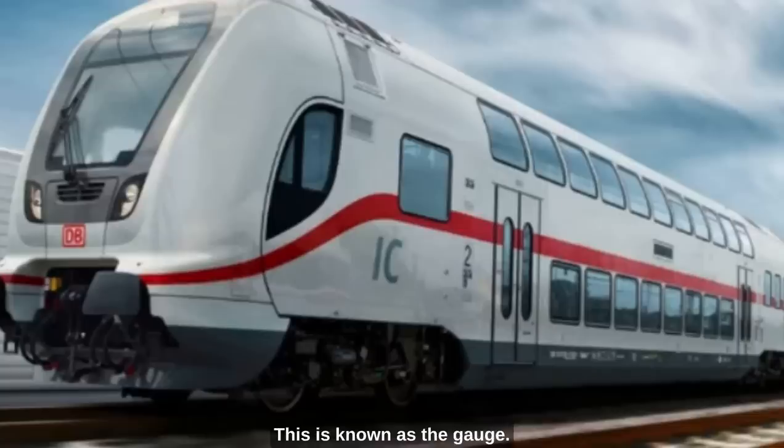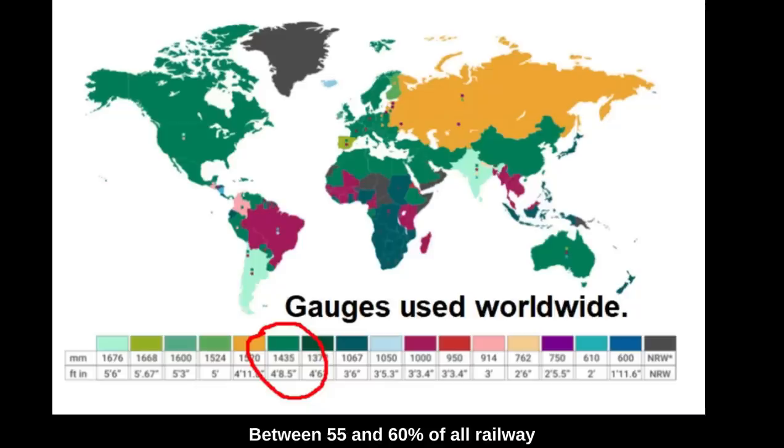This is known as the gauge. Between 55 and 60 percent of all railway lines worldwide run on the same width, the same gauge, known as standard gauge, which is 4 feet 8.5 inches or 1435 millimetres. If we calculate the mileage of standard gauge worldwide, the percentage would be even higher.